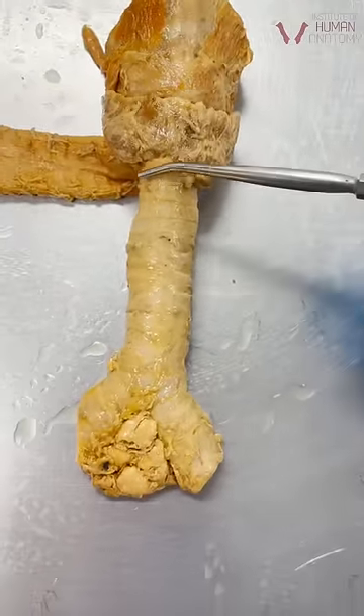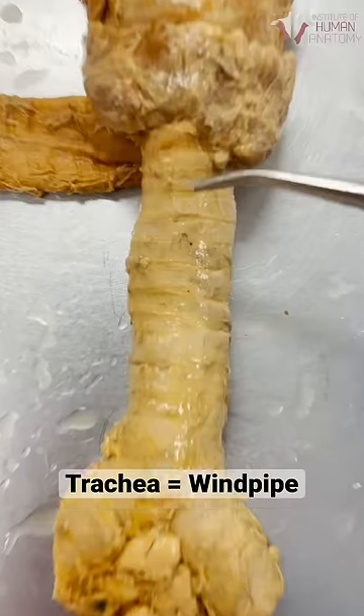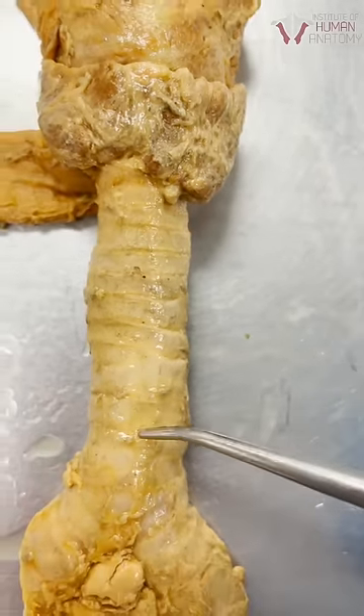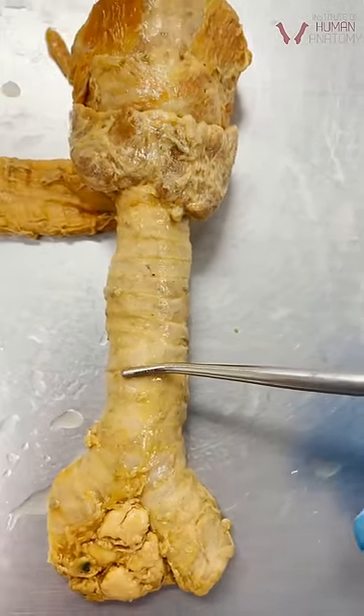I want to show you something really cool on the trachea, or the windpipe, which is the tube that takes air to and from the lungs. If you look closely, you can see these little cartilaginous rings stacked on top of each other. These are really important because they help to hold the airway open, especially during breathing in.